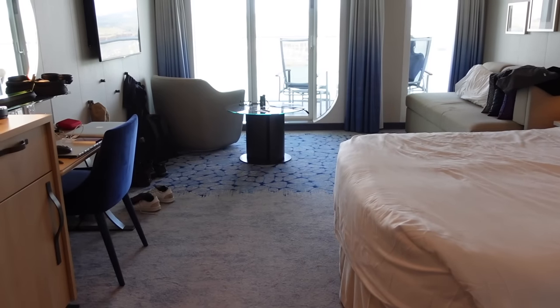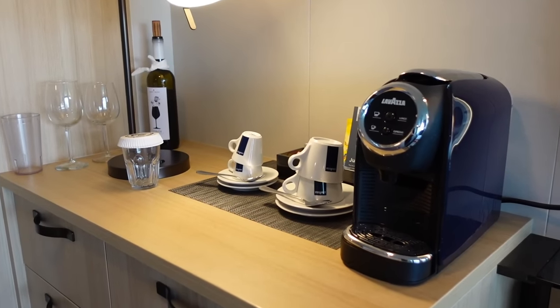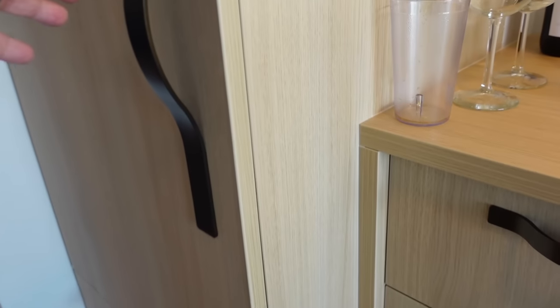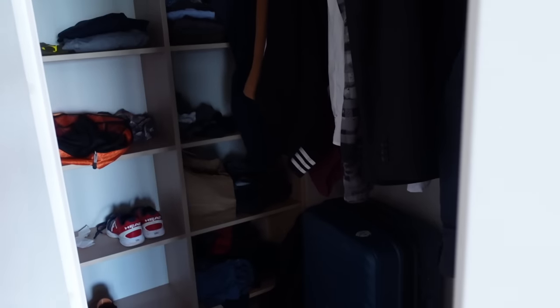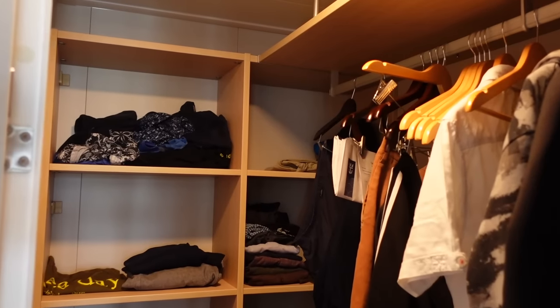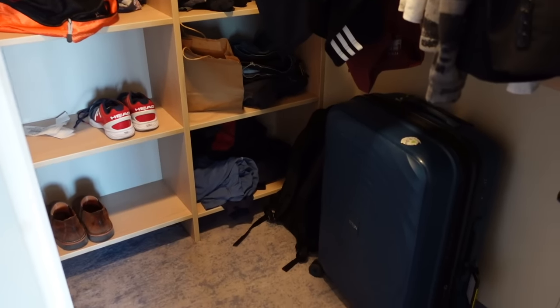In a junior suite, here is one of the places where you will see a huge difference. You have all the same storage space as in the balcony cabin — the countertop, the desk, the shelf, and a small table next to the comfortable chair. But in addition to having one stand-up closet space like in the standard balcony, there's also a full walk-in closet with plenty of space to stash all your stuff. Your things are more out of the way and it's much easier to stay organized. If you're doing a transatlantic or repositioning cruise of 12 to 16 days, having this is really great.